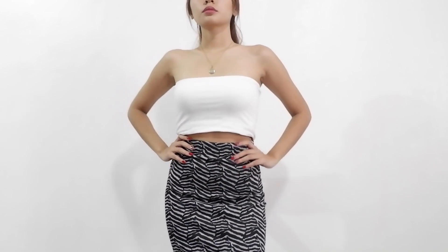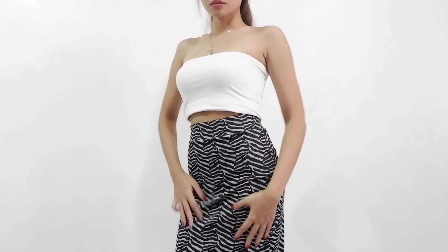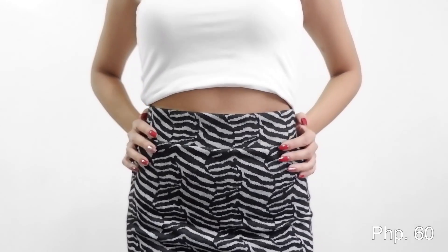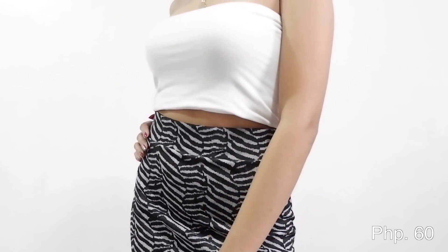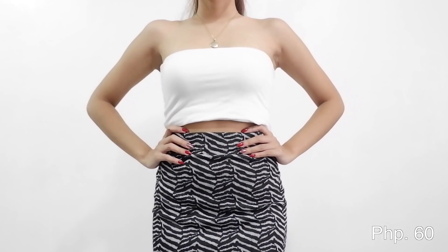I'm a skirt pa pala ko — this one. Hindi ako mahilig sa zebra print, pero mahilig ako sa parang pencil cut. So ito, parang siyang pencil cut. Ayan yung print niya. I only got this for 60 pesos. This is what it looks like. Pwede siya sa mga formal, sa mga kung ano-ano kung lakad-lakad yun.